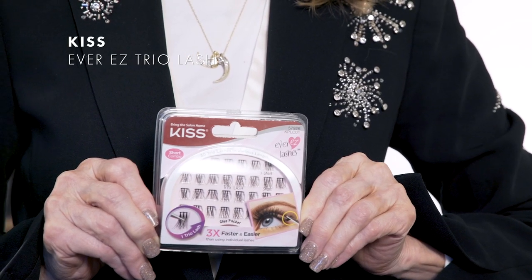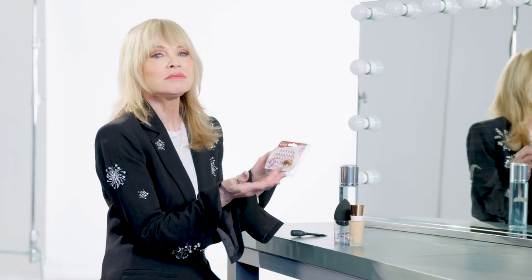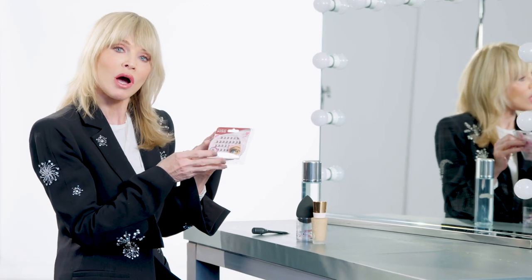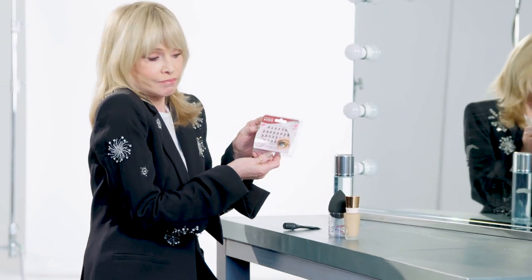My next product is the Kiss Lashes. These are sensational — I'm wearing them today. They come in different lengths: extra short, short, medium, and long, but I never use long. When you start with medium, you start on the outer corner of your eye, then the next little section would be short, and the inner corner of your eye would be extra short. They stay on very, very well. I have a client who leaves them on for five days — I don't advise that, but they work.